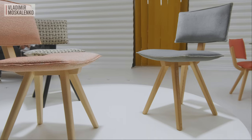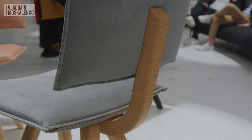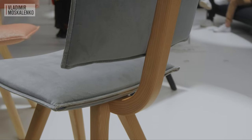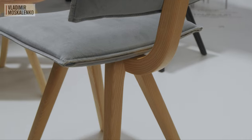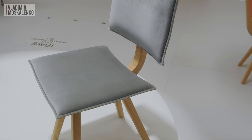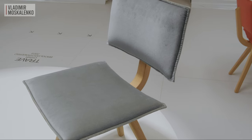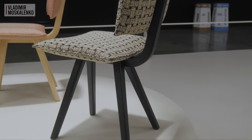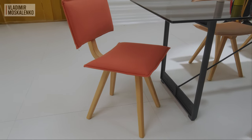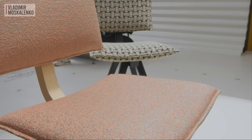Pay attention also to the design of these chairs, called Trave. Trave in Italian means a bar, and the entire structure is based on a single bar which is bent with steam and bears the entire load — quite an interesting solution. The structure can be done either in natural wood or black painted. As for the upholstery, you can choose from a huge number of fabrics offered by Magis and even use some exclusive ones.